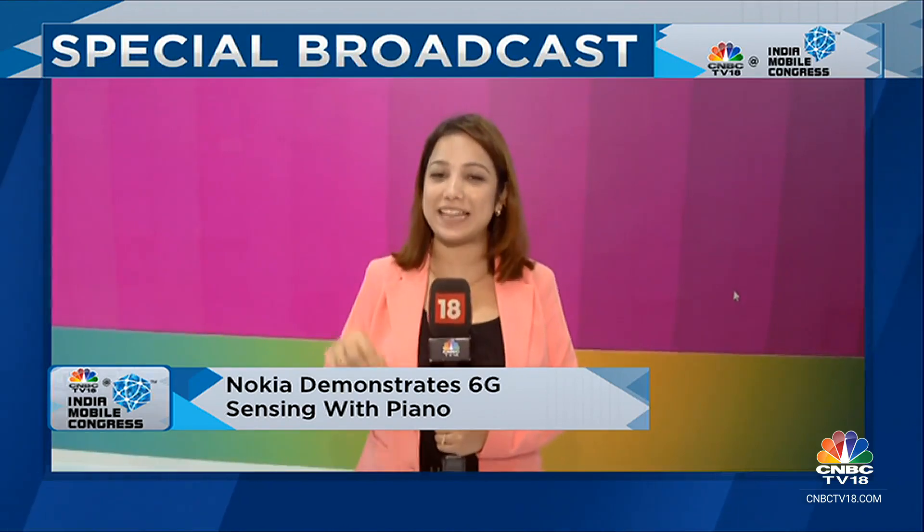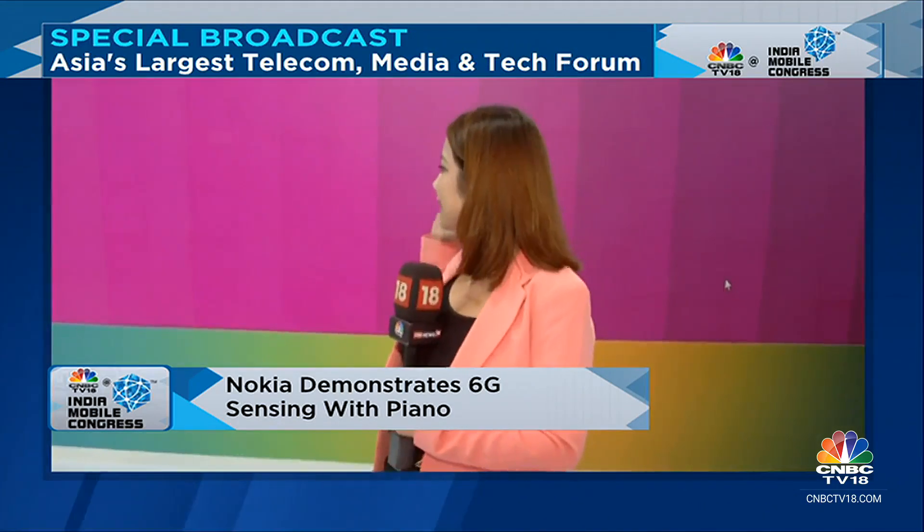I'm going to get a very impressive and interesting showcase of the 6G technology here at the Nokia exhibit in the India Mobile Congress. Let me show you this piano — these keys that you see behind me actually move with the 6G technology.